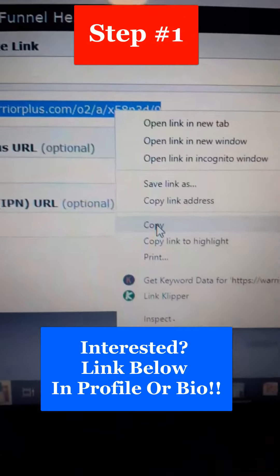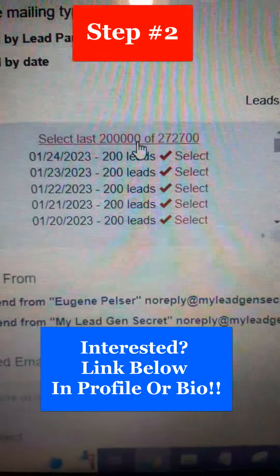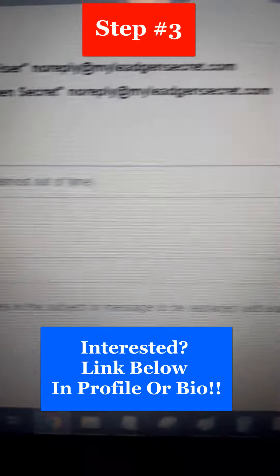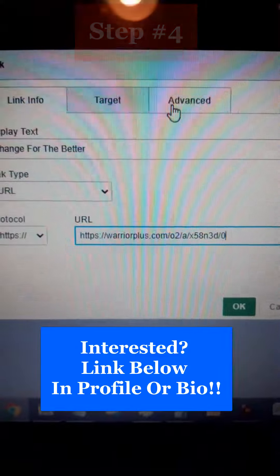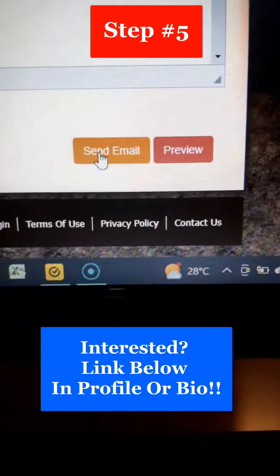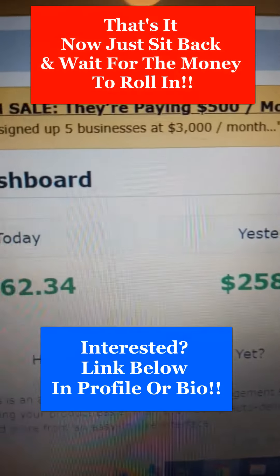Step number one: copy your Warrior Plus affiliate link. Step number two: select the guaranteed buyer leads you are given every day. Step number three: select one of the 80 professionally written email swipes I give you. Step number four: paste in your Warrior Plus affiliate link into the email. Step number five: select perfect timing, then click send email. That's it — now just sit back and wait for the money to roll in.